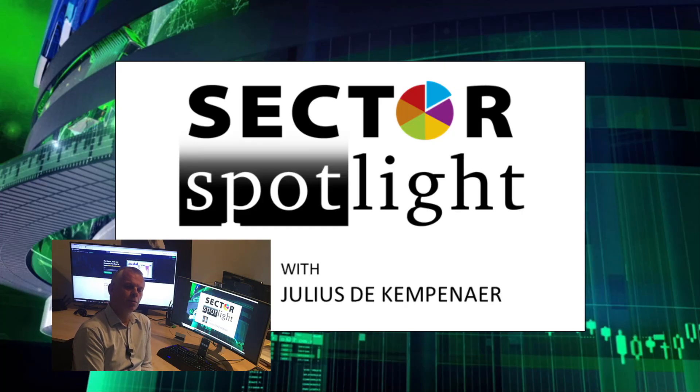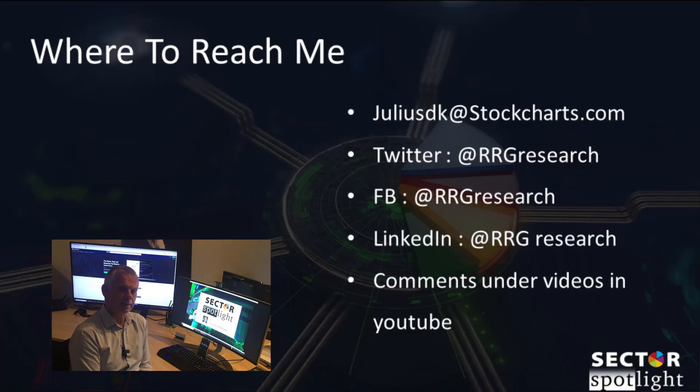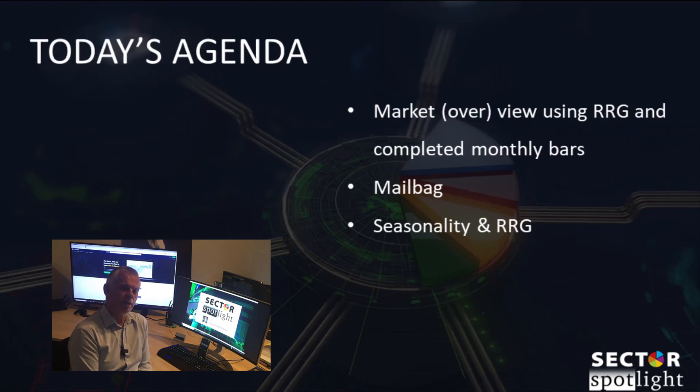Hello Sector Watchers, welcome to Sector Spotlight. This is the 29th edition, airing on Tuesday the 5th of May. I'm recording it on Monday the 4th of May. My name is Julius de Kempenaer and I'm your host for today's show. I'm going to guide you through some monthly charts using relative rotation graphs and completed monthly bars for both asset classes and sectors.